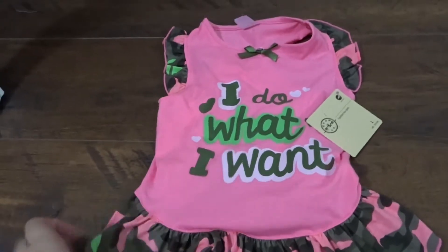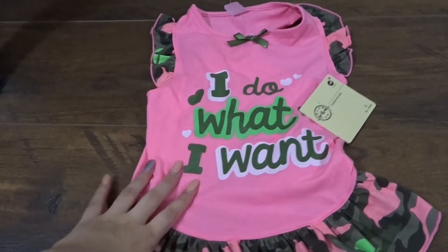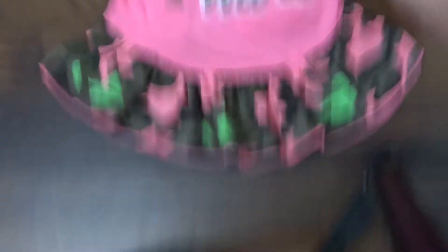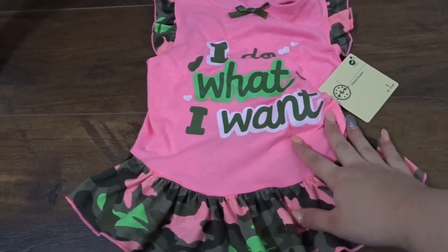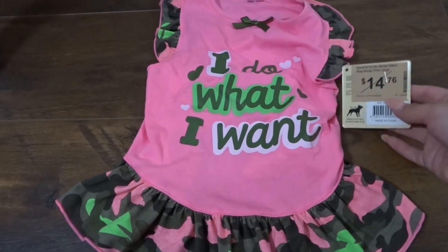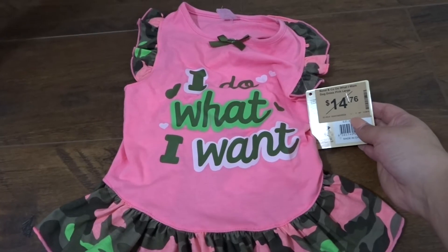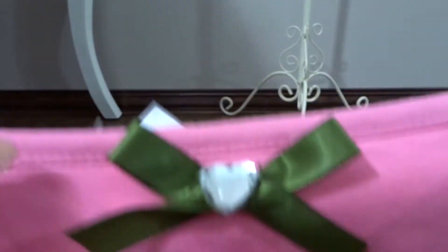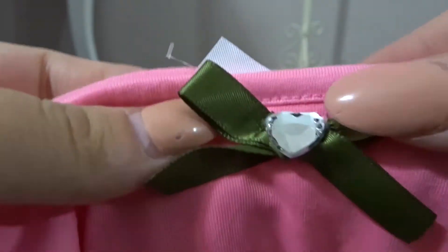The first little dress I got is for Lola and I did get this one from City Farmers. It's pink with writing on it that says 'I do what I want' and it's got a camo army print that's really in right now. This one is about 43 to 51 centimetres so it is a little bit big for her because she's a miniature poodle. It was originally $14.76 and I got it for $5. It has a little bow with a little crystal in it and it's a racer back.